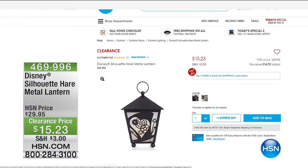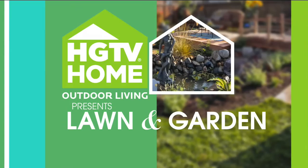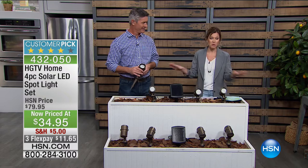We also have lawn and garden steel deals at hsn.com. There's a Disney Silhouette Hair Metal Lantern at $15.23 on clearance, inspired by our Alice Through the Looking Glass event. And I just moved into a new home — I'm very concerned about the front entryway. I didn't want an obnoxious motion sensor spotlight. I wanted ambiance — something with curb appeal that I don't have to think about. This is a four-piece solar LED spotlight from HGTV Home.